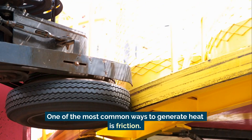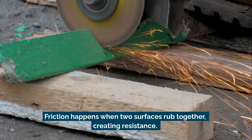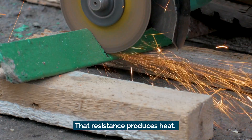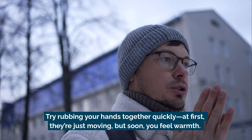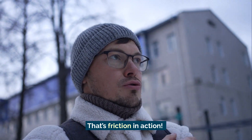One of the most common ways to generate heat is friction. Friction happens when two surfaces rub together, creating resistance. That resistance produces heat. Try rubbing your hands together quickly — at first they're just moving, but soon you feel warmth. That's friction in action.